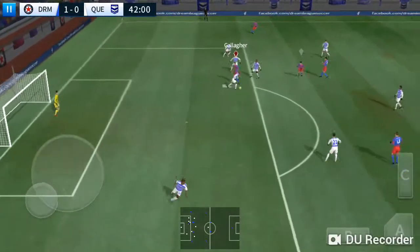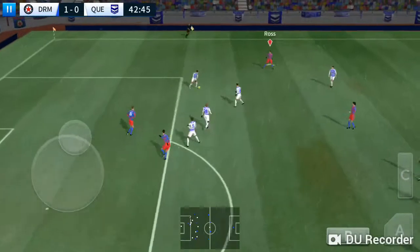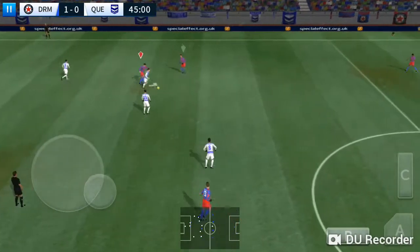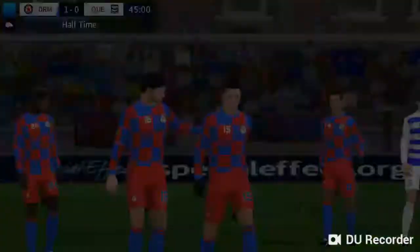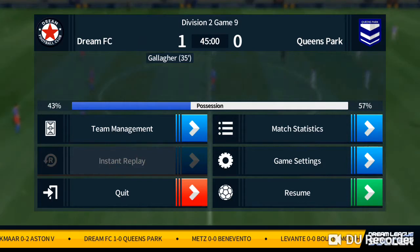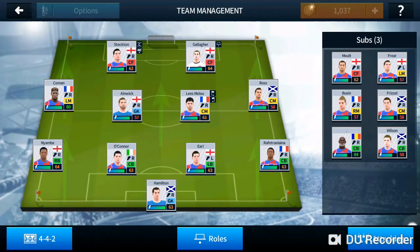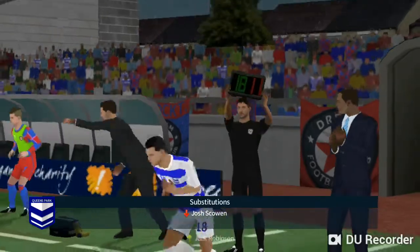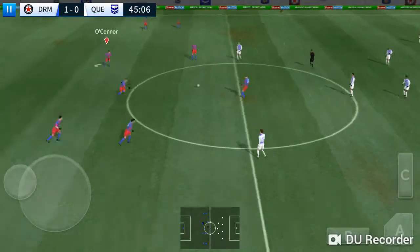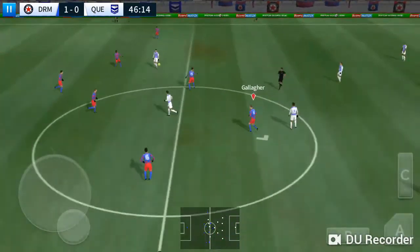He took a challenge there, and this really takes the pressure off the defense. It did well to win the ball then. And that's it for now. 1-0 then at halftime — a slim lead, but it's all to play for in the second half.